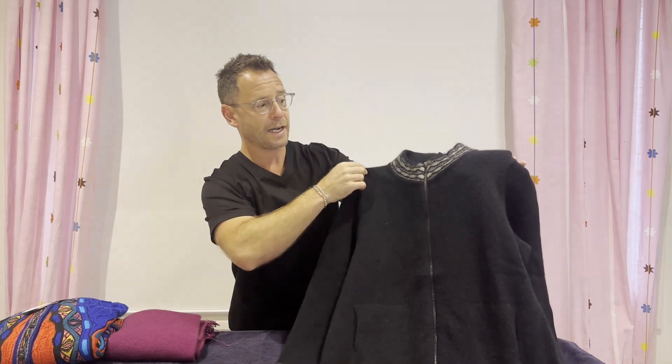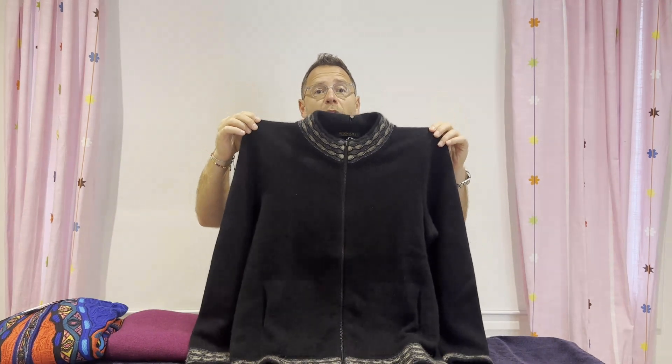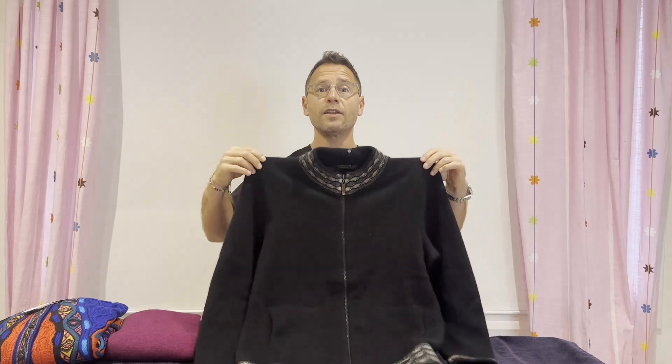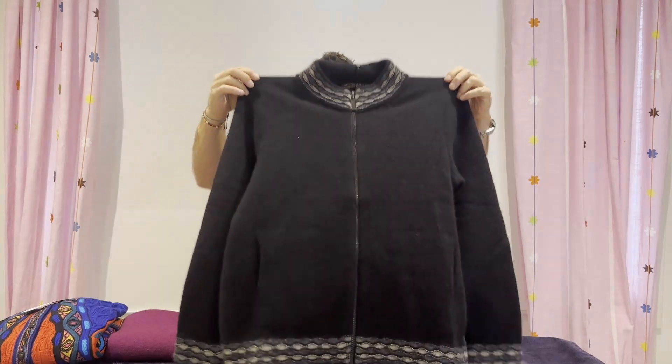So again, a round neck cardigan for women in possum merino and silk — something exquisite. The possum weighs about a third of the weight of a woolen product but provides significant warmth. Possum is very light in weight but provides 55% more warmth than wool or 35% more warmth than cashmere. So you're getting a significant warmth-to-weight ratio by wearing possum garments, and you're getting exquisite quality too.